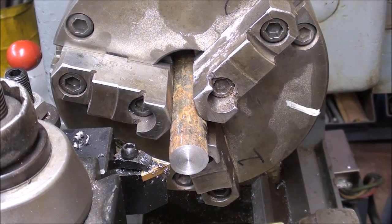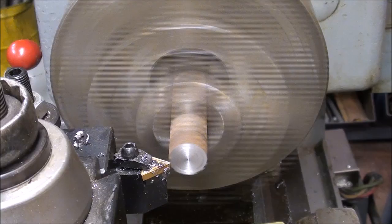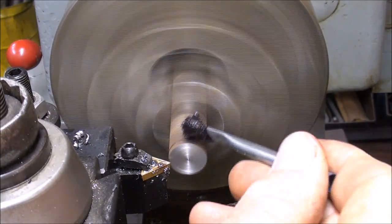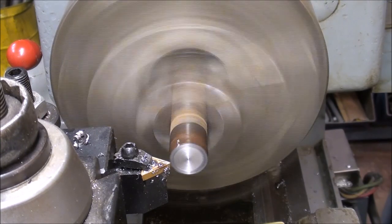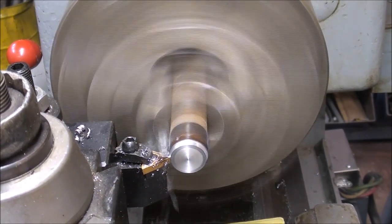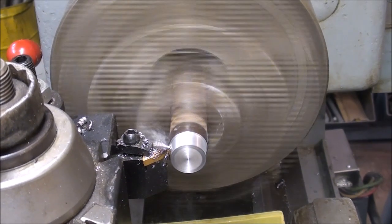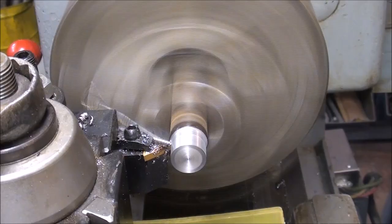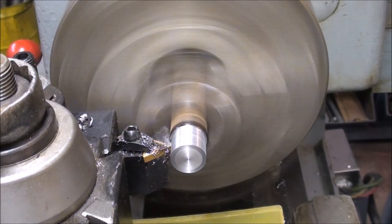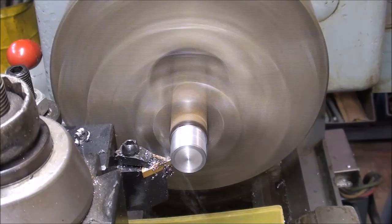This is the hot rolled steel. I cranked the speed up just a little bit to about 750 RPM, because this is smaller diameter, and that gives us about the same cutting feet per minute. This is the roughing cut.